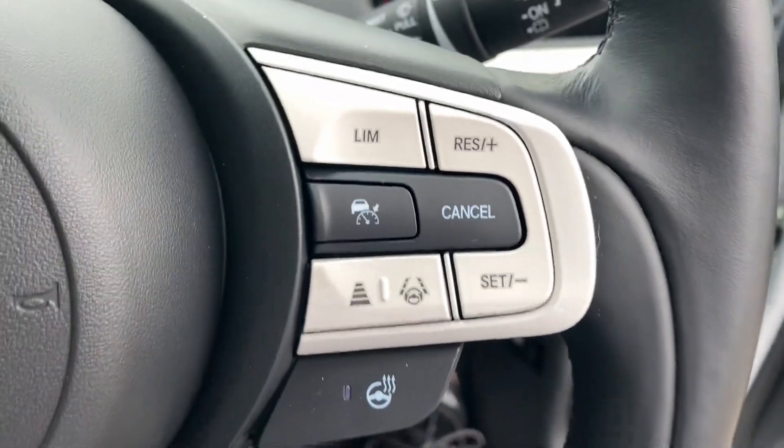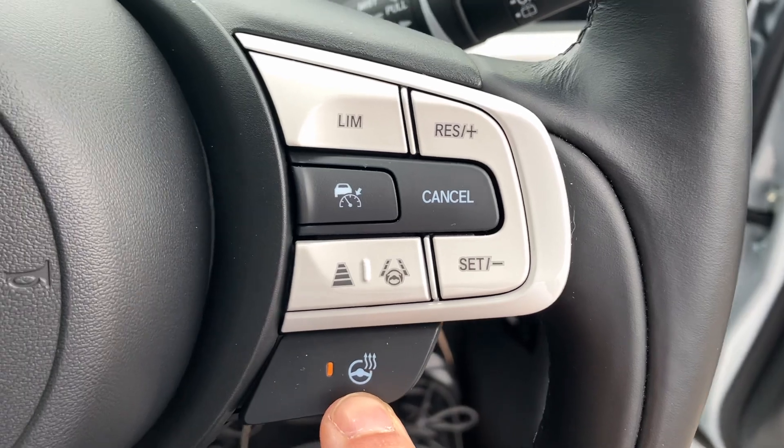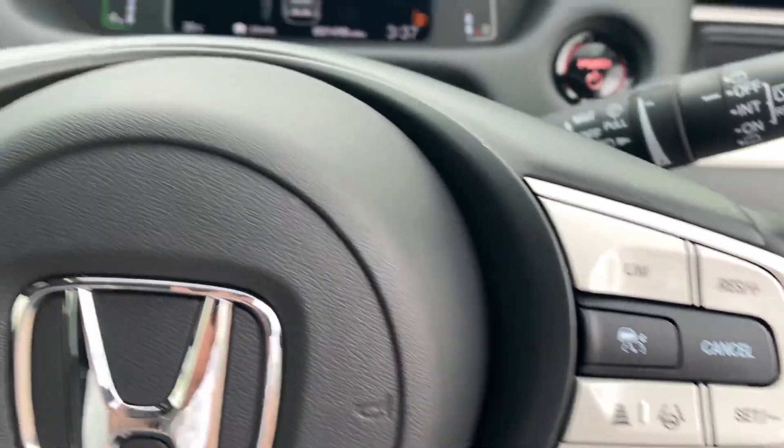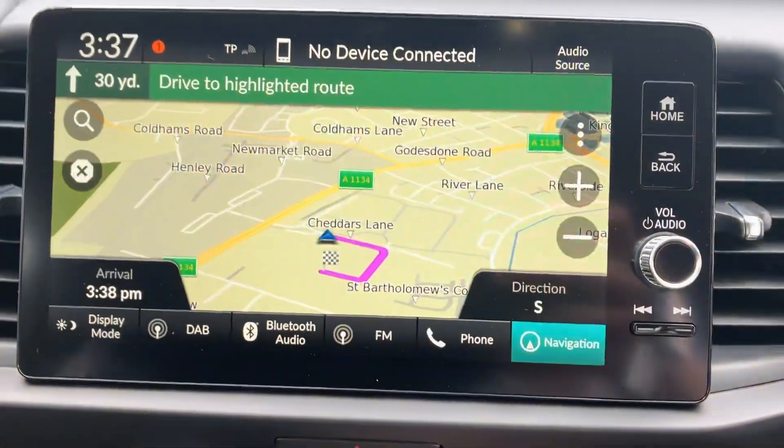There's keyless start, full cruise control, and a heated steering wheel which is fantastic. We've also got satellite navigation built into this unit.